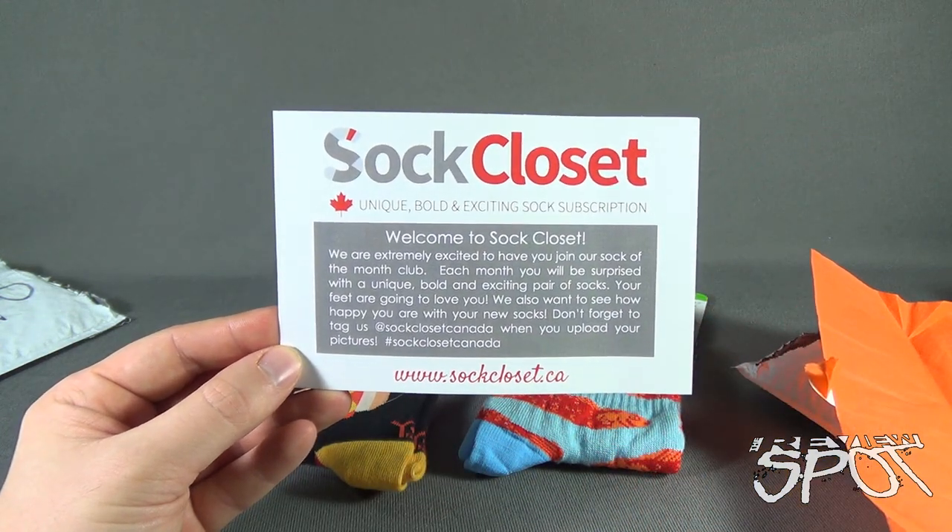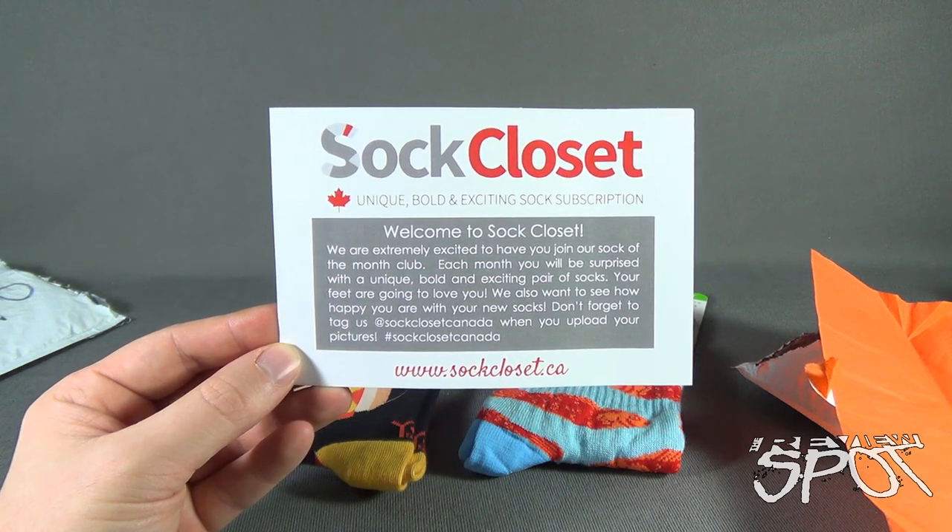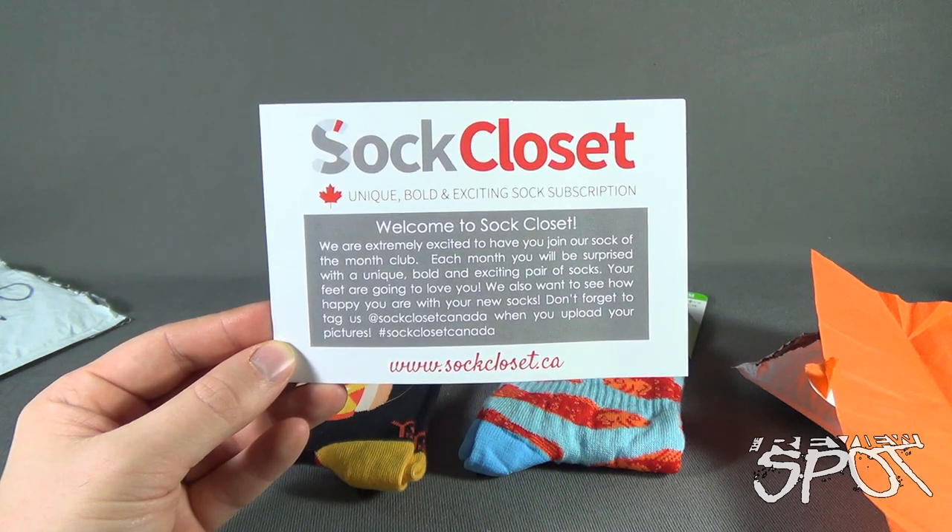Stay tuned — we're going to have more subscription boxes headed your way as we have a look at other items that can come to your house every single month. Thanks for watching — I'll see you next time.